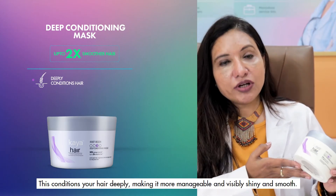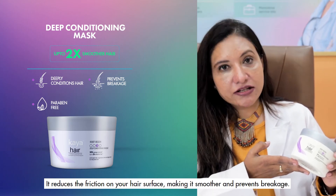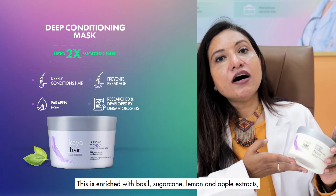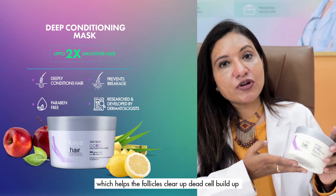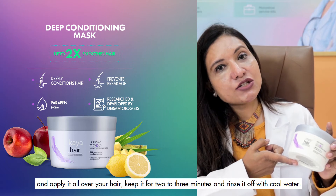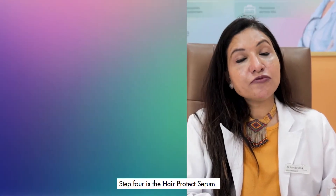Step 3 is the Deep Conditioning Mask. It conditions your hair deeply, making it more manageable and visibly shiny and smooth. It reduces friction on your hair surface, preventing breakage. Enriched with basil, sugarcane, lemon, and apple extract, it helps follicles clear off dead cell buildup. After shampooing, apply it all over your hair, leave for two to three minutes, and rinse with cool water.